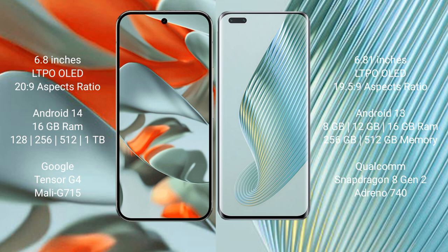Google Pixel 9 Pro XL runs on the Android 14 operating system. Honor Magic 5 Pro runs on the Android 13 operating system. Google Pixel 9 Pro XL comes with 16GB RAM and 128GB, 256GB, 512GB, or 1TB internal storage.